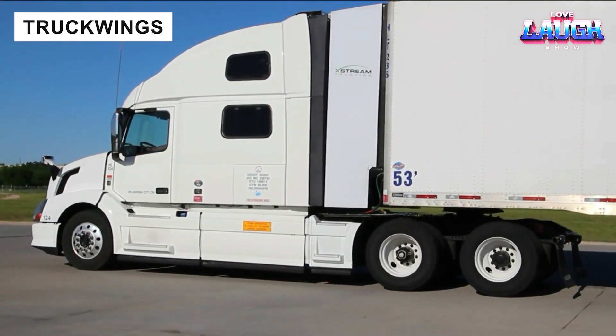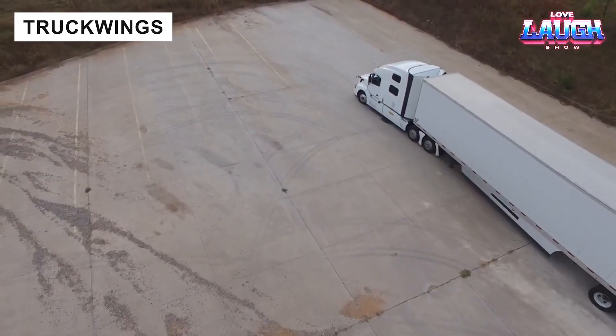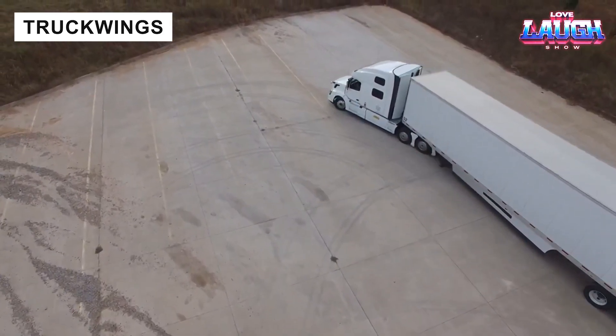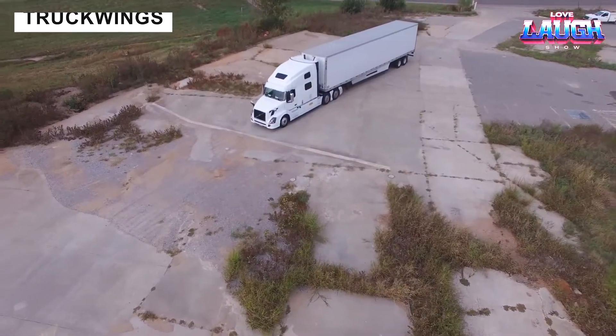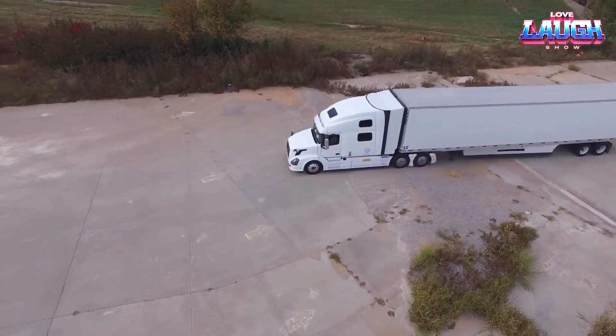Fuel efficiency is critical for trucking operations. Truck Wings, an aerodynamic solution, closes the gap between tractor and trailer at speeds above 52 miles per hour, reducing fuel use by up to 6%.